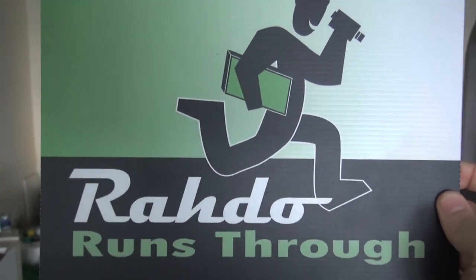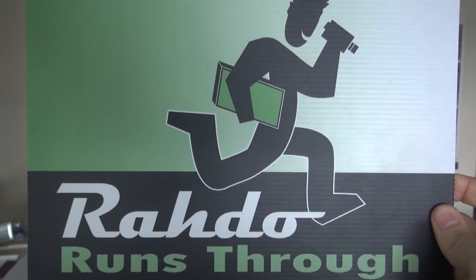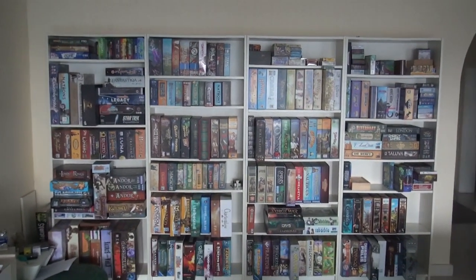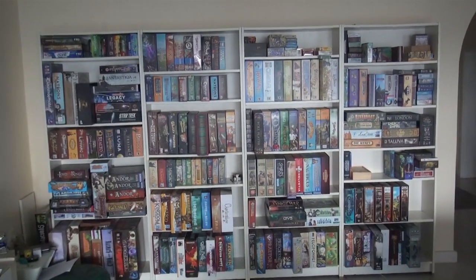Hey everybody, today Rado runs through his 2018 shelf update. And folks, 2018 is a bloodbath. Look at it! Now you, if you're a regular person, might be thinking: wait a minute, that looks like a ridiculously obscene amount of board games. Who needs that many games?